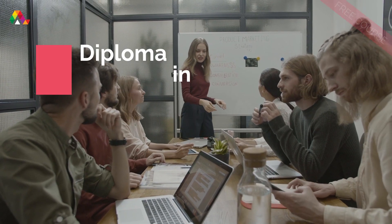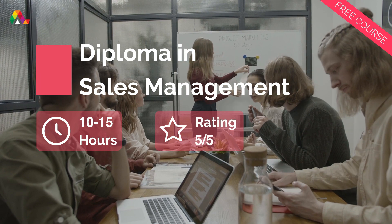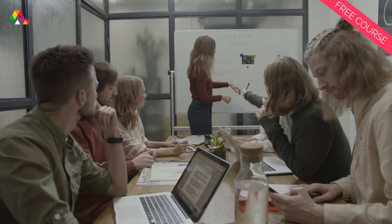Sales management is the process of developing a sales force, coordinating sales operations, and implementing sales techniques that allow a business to consistently hit and even surpass its sales targets.